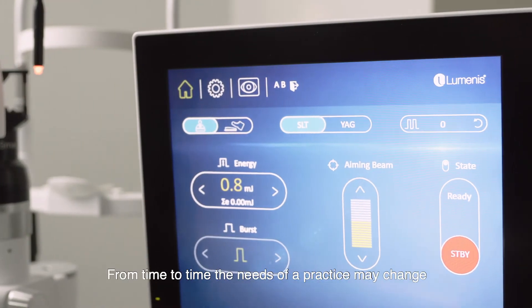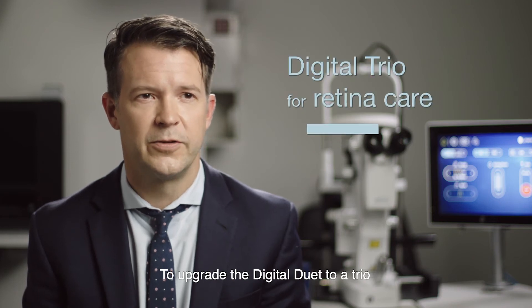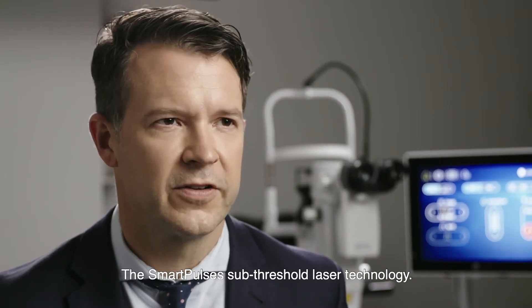From time to time, the needs of a practice may change, and it's possible to upgrade the Digital Duet to a Trio, which includes a Smart 532 with the Smart Pulse sub-threshold laser technology.